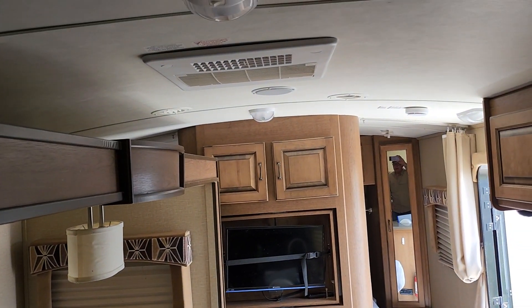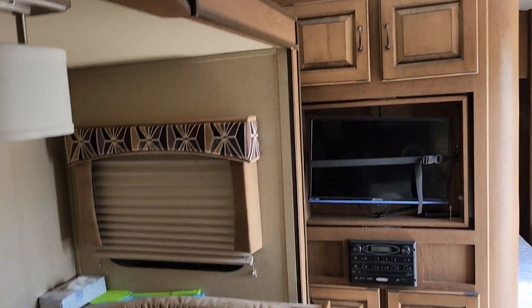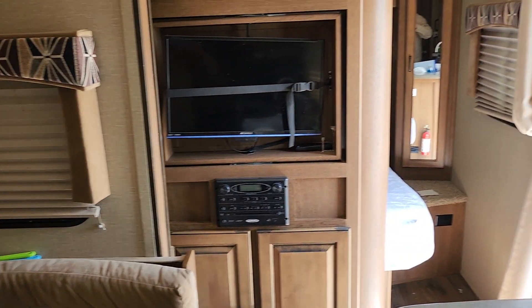We've still got our personal stuff in here, but the air conditioning on top works like a champ. This makes into a bed of course, and you have the bed up there. Okay, I'll get this to you.